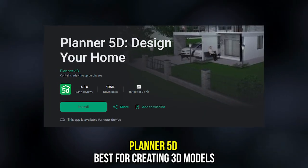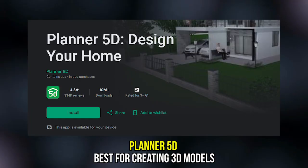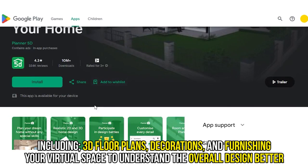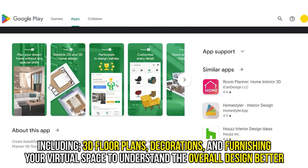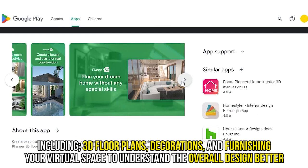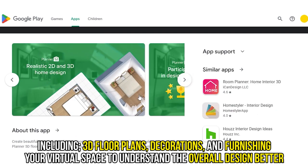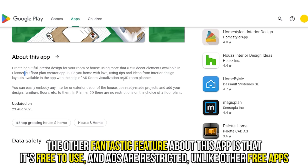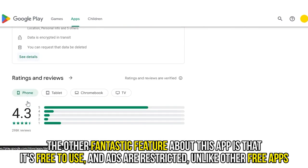Planner 5D, best for creating 3D models. This app allows you to create your room model from scratch, including 3D floor plans, decorations, and furnishing your virtual space to understand the overall design better. The Planner 5D app does not require internet connectivity and has over 3,000 design features. Another fantastic feature about this app is that it's free to use and ads are restricted, unlike other free apps.